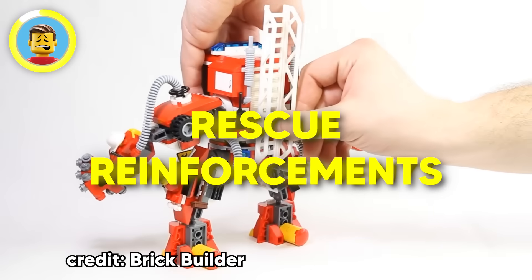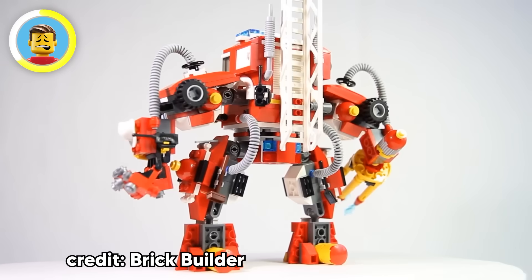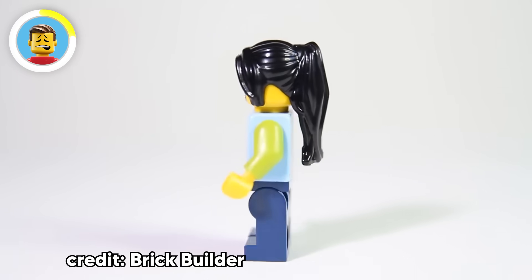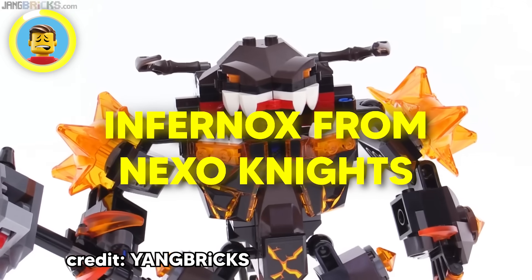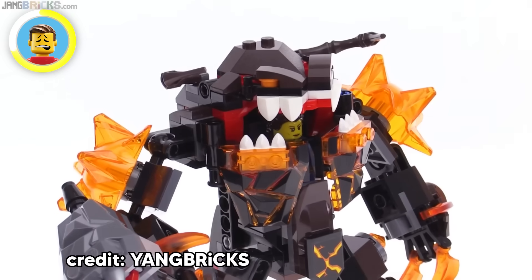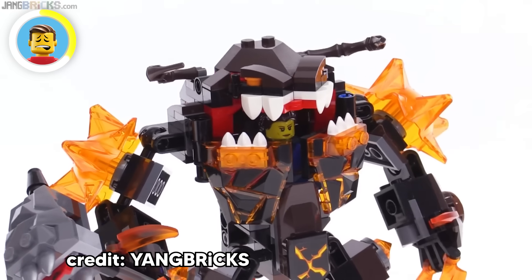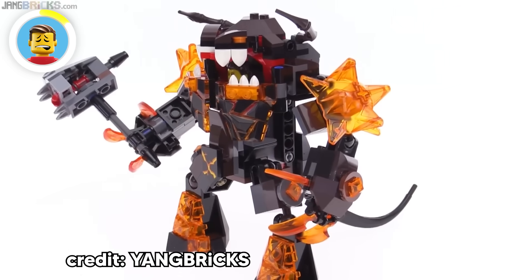The LEGO Movie sets are basically Easter egg central. The Rescue Reinforcement set deserves a shoutout specifically — one minifig is rocking a Blacktron shirt and another has a Fabuland logo, a deep cut for old-school LEGO fans. LEGO also brings characters back across different themes: Infernox from Nexo Knights is a throwback to a smaller, less fiery version from the Power Miners line, somehow leveling up from a tiny underground baddie to a full-blown fire demon.